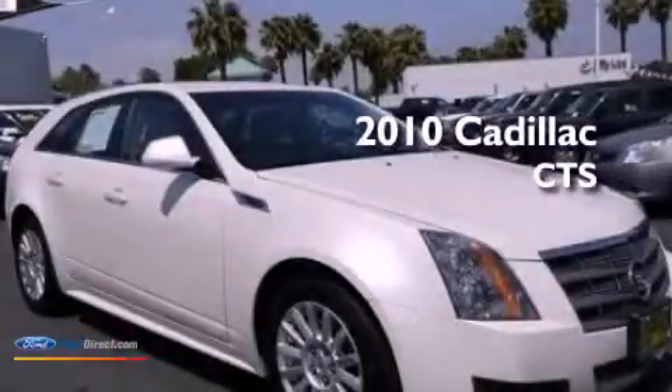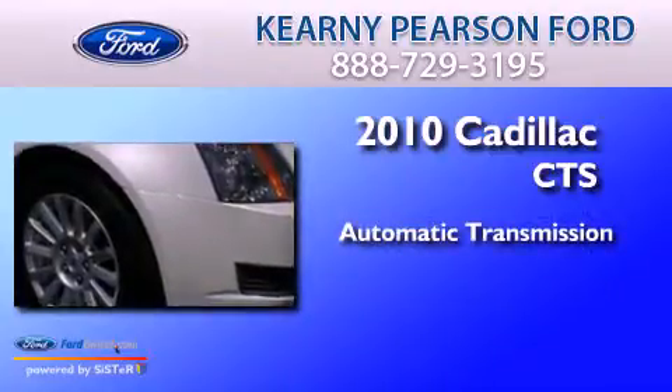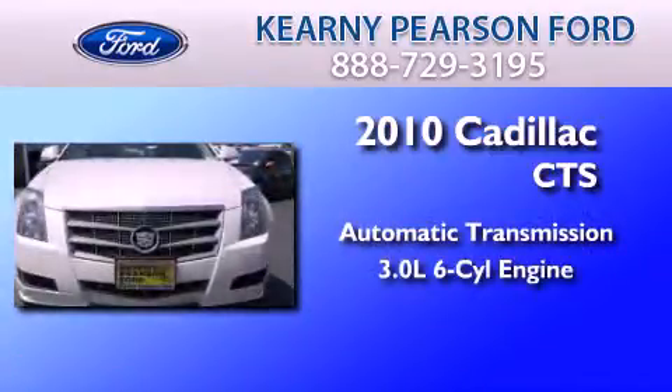This is a 2010 Cadillac CTS. This car has an automatic transmission and a 3.0L V6.